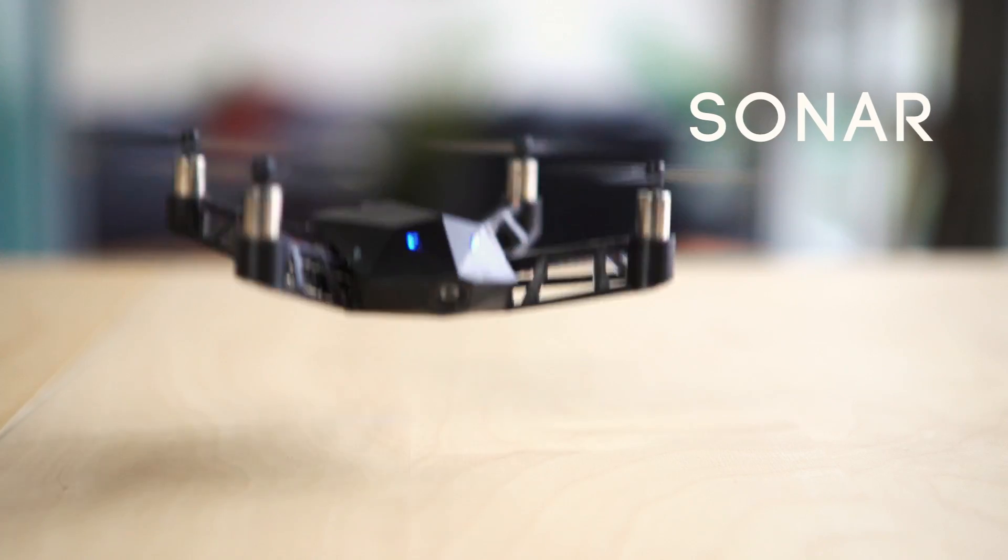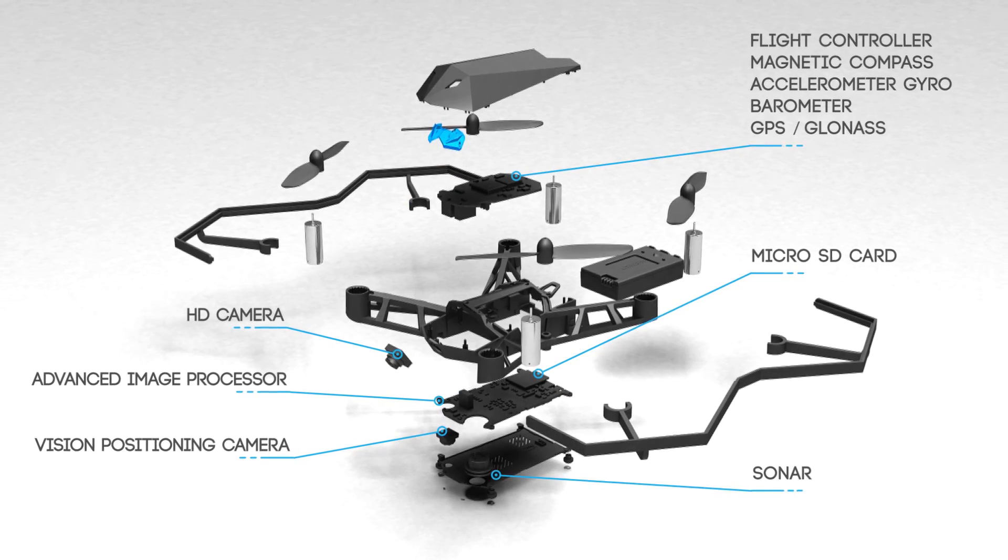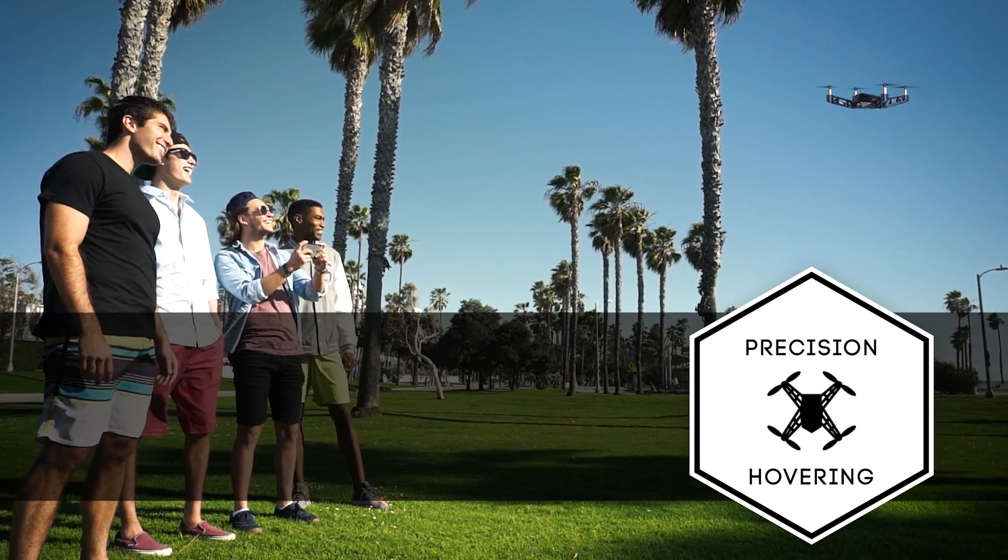Infrared and sonar sensors let you fly even indoors. Kudrone's advanced 4K camera, positioning system, and internal balancing technology combine for precision hovering.